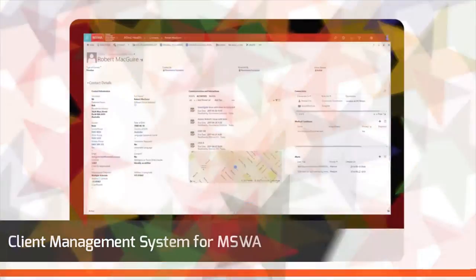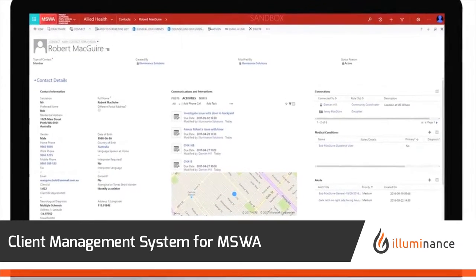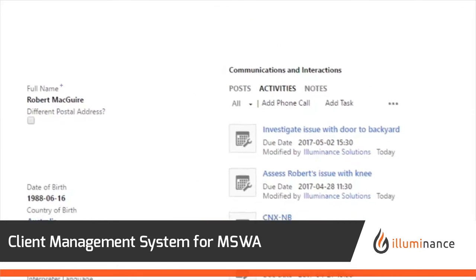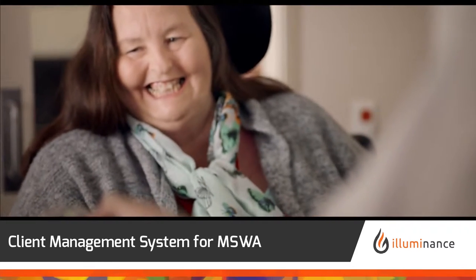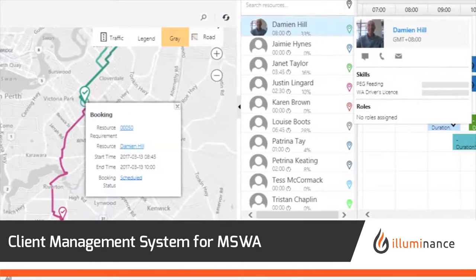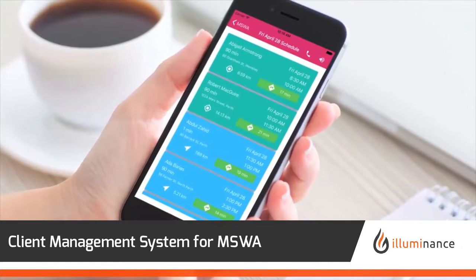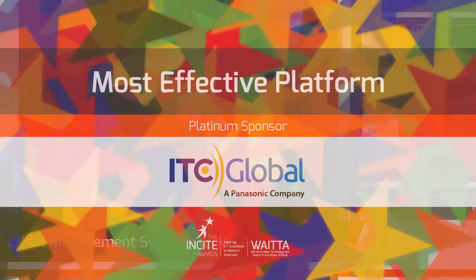Illuminance Solutions have created a multi-component client information management solution for delivering long-term care. It manages all aspects of care services in a single client-centric platform, optimising client engagement, client record capture and management, service planning and delivery, scheduling in-home support delivery, support worker coordination with mobile applications, and data protection through Microsoft's cloud CRM platform.